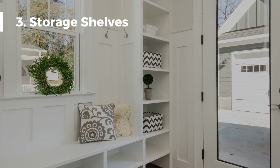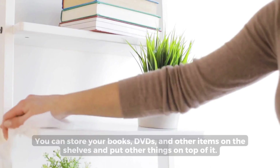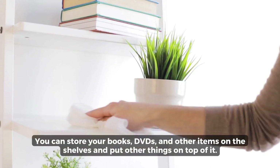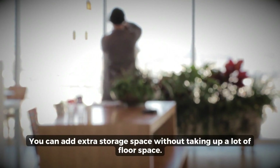Storage Shelves: Who says you can't use storage shelves as desks? You can store your books, DVDs, and other items on the shelves and put other things on top of it. You can add extra storage space without taking up a lot of floor space.